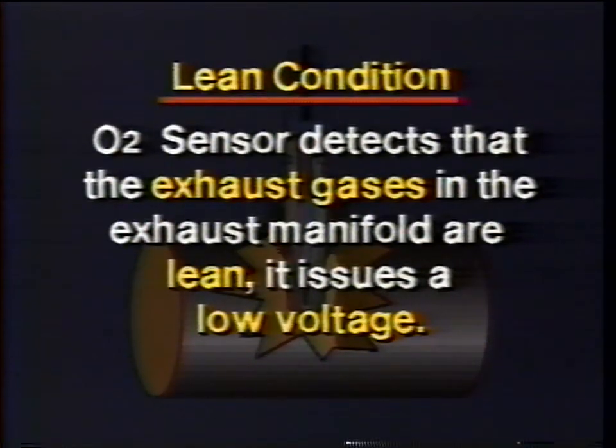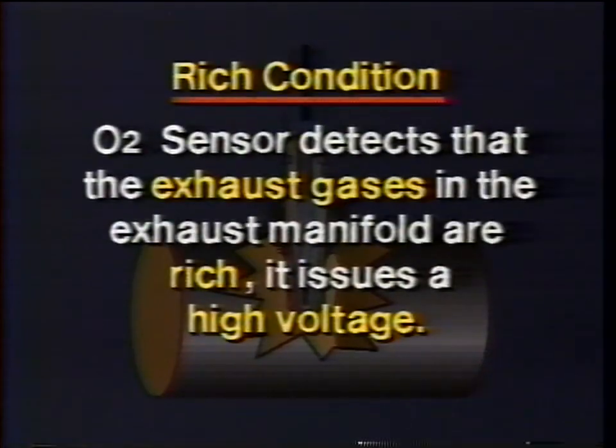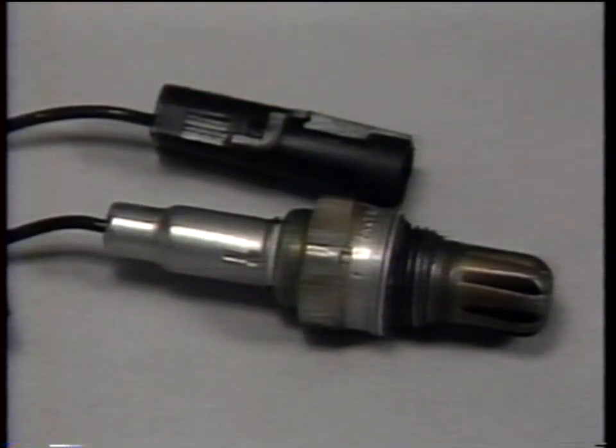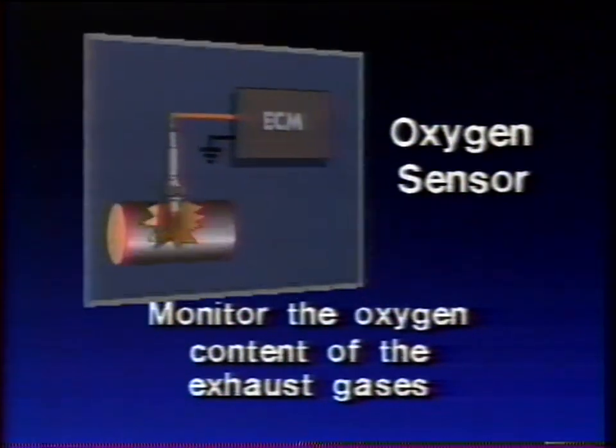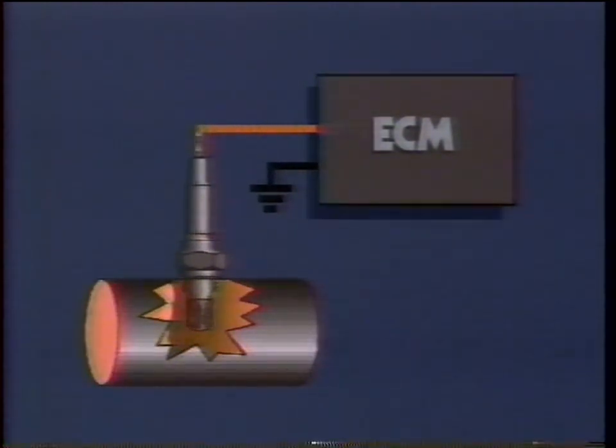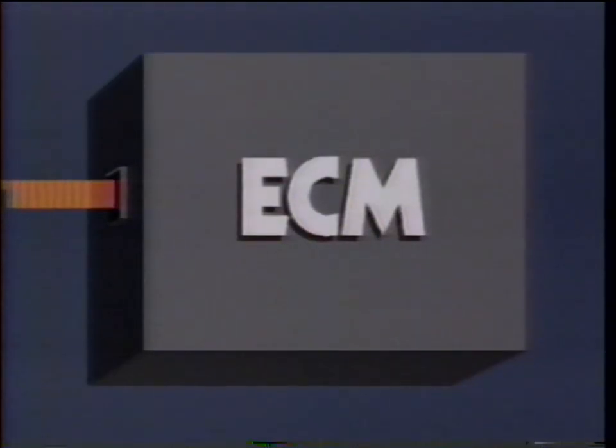In summary: when the O2 sensor detects lean exhaust gases, it issues a low voltage; and when it detects rich exhaust gases, it issues a high voltage. Remember, however, that the O2 sensor is just a sensor — its entire function is to monitor the oxygen content of the exhaust gases by converting the presence or absence of oxygen into a readable voltage signal. The task of collecting, interpreting, and acting on that data is the job of the ECM — the brains of the operation. This leads us right into the second part of our discussion: how the O2 sensor works in the system.